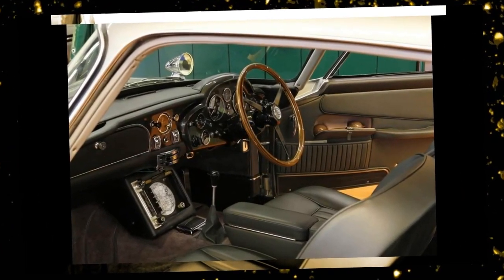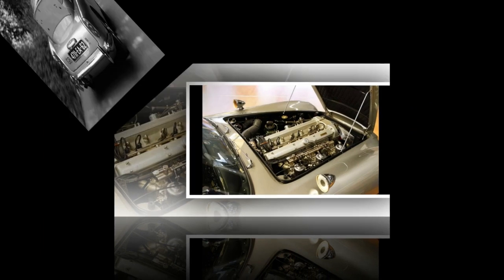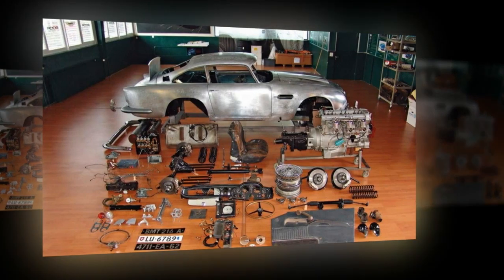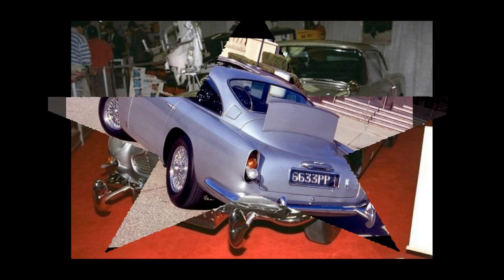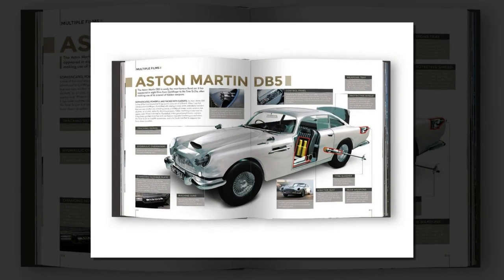Legacy and replicas. The Aston Martin DB5's legacy endures, with DB5-1486-R and DB5-2008-R captivating car enthusiasts and Bond fans alike. These iconic vehicles played a pivotal role in the Bond franchise's success and remain sought-after collectibles. While these two cars are legendary, replicas were used in subsequent Bond films like GoldenEye, Casino Royale, and Skyfall. No other car has garnered as much attention during a combined 13 minutes of screen time. The history of James Bond's Aston Martin DB5 is a captivating tale of cinematic stardom, theft, restoration, and the enduring allure of a true automotive icon.